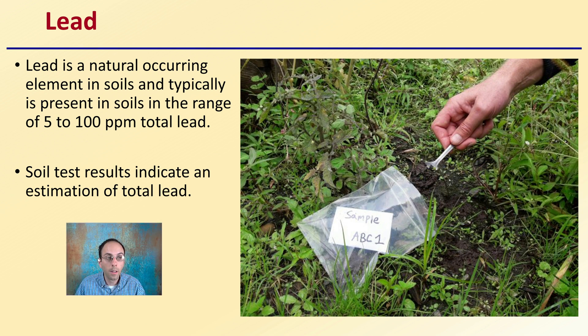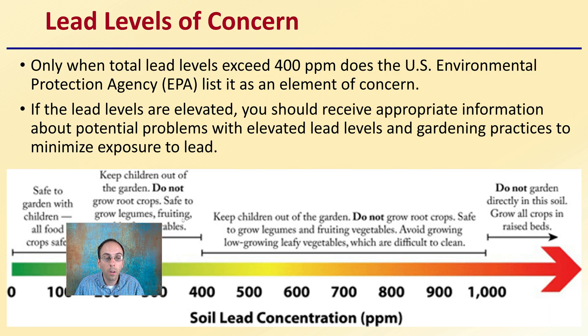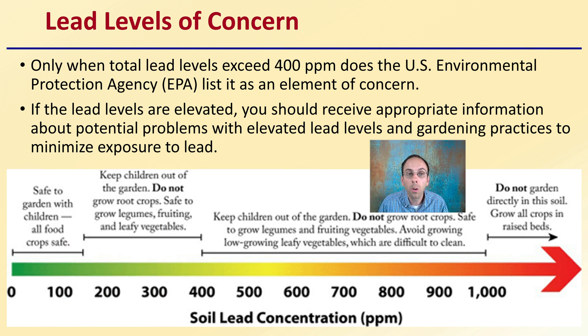Moving on to lead: lead is a naturally occurring element in soils and is typically present in the range of about 5 to 100 parts per million total lead. Soil test results indicate an estimation of the total lead, so it's always good to look at that number. Only when total lead levels exceed about 400 parts per million does the U.S. Environmental Protection Agency, the EPA, list it as an element of concern. If lead levels are elevated, you should receive appropriate information about potential problems and guarding practices to minimize exposure.